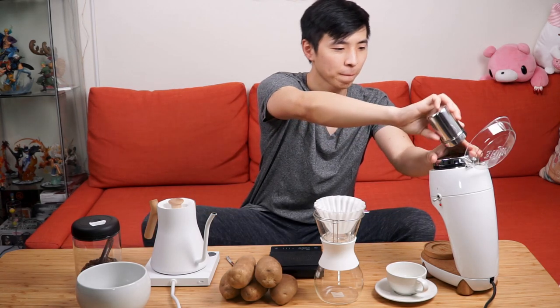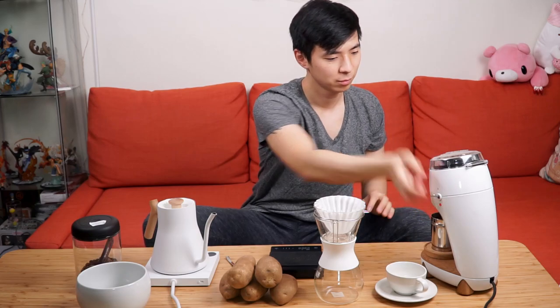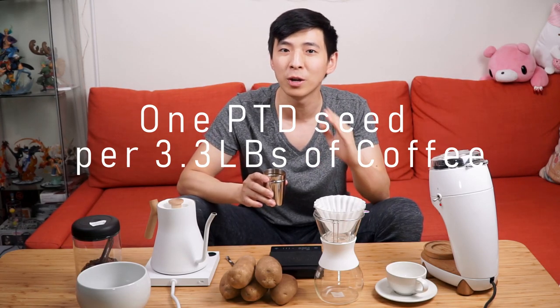Something you've got to understand about PDD is that it's actually a very rare occurrence. It does not affect the entire crop, nor does it even affect that particular tree — it is isolated to only that one coffee cherry that is affected. Based on numbers provided by Counter Culture, there is typically one single PDD-affected seed per every 3.3 pounds of coffee. So if you are purchasing a typical 12-ounce bag, the chance of your bag being affected is actually quite small.